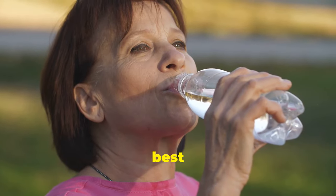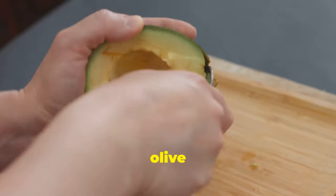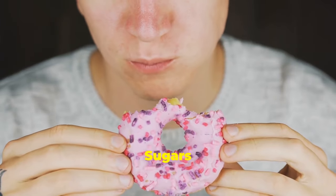3. Stay hydrated — water is your best friend. 4. Consume healthy fats — think olive oil, fish oil, and avocados. 5. Limit refined carbs and sugars — say less to white bread and sweets.